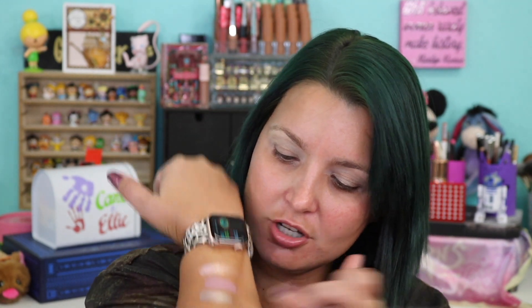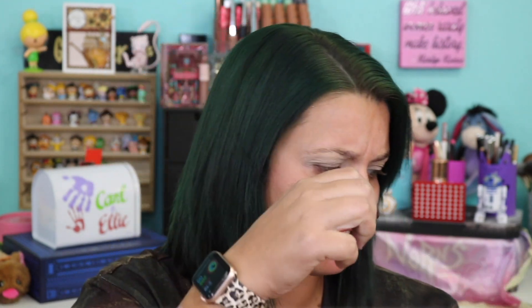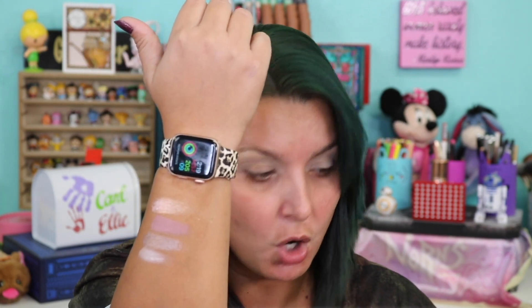We're going to start off by swatching and doing a look — I've done one or two looks with this already. The first shade is Glitz, then Andy, then Judge, then Maud. You see how nice and pigmented her shadows are? That's part of what I love about them — they're such good quality.